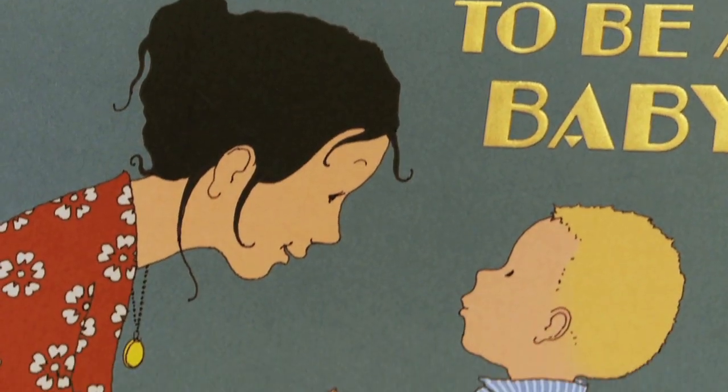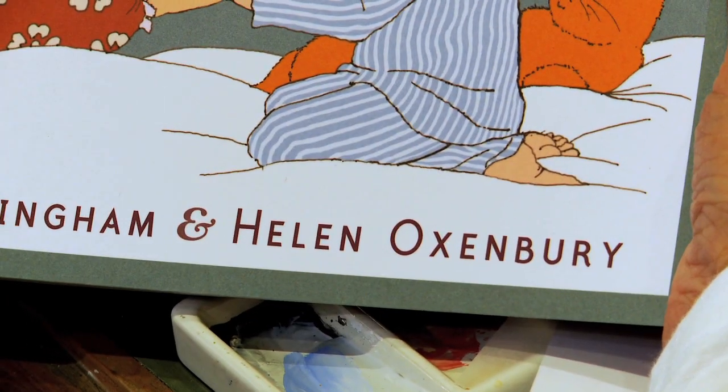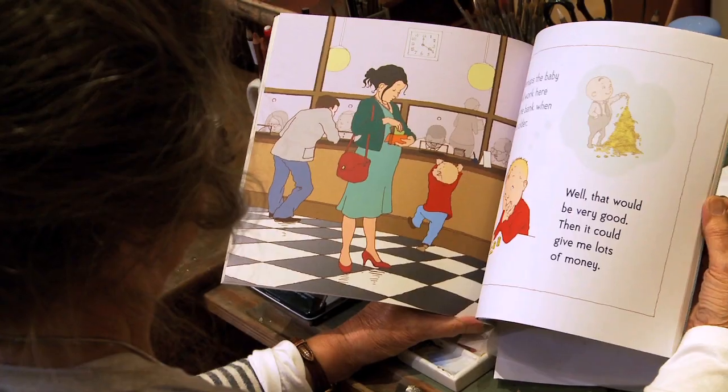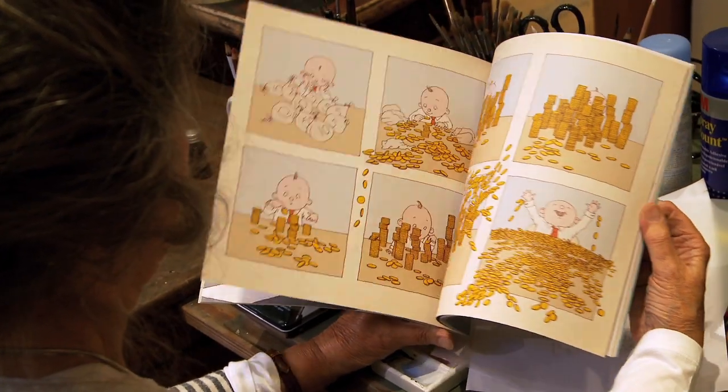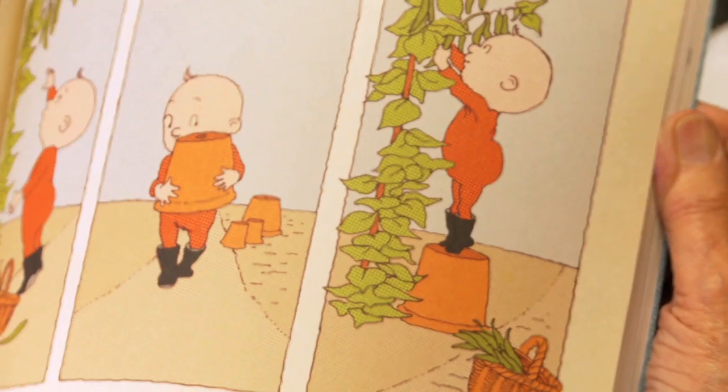The story 'There's Going to Be a Baby' is really addressing the anxieties that children have when they know another baby is coming along. The boy's imagination comes into play because the mother is pregnant, but he doesn't know what it's going to be like, so his imagination runs riot.